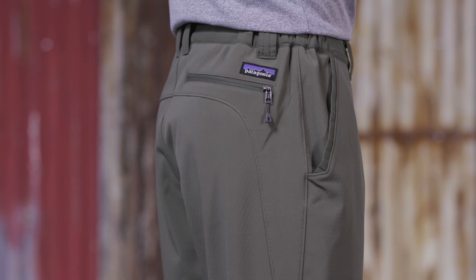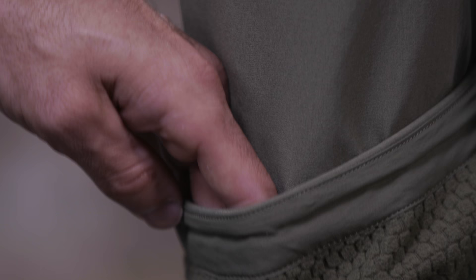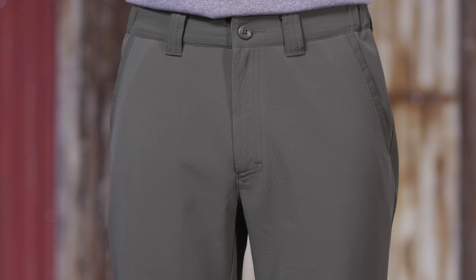We make these insulated pants with a tough three-layer 86% polyester, 14% spandex stretch woven soft shell fabric with a DWR finish, bonded to a windproof membrane in line with soft fleece grid insulation.